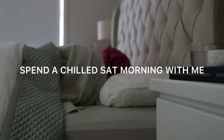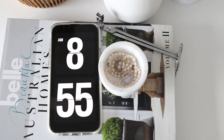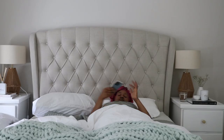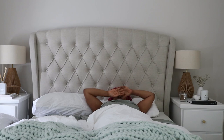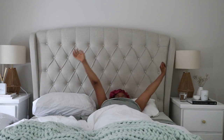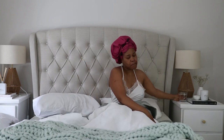Good morning guys and welcome back to my channel. Today is Saturday and I really have nothing planned for the day, so I just decided to sleep in and film this morning routine, which is really chilled and laid back. I hope you guys are really fine. On Saturdays when I have nothing planned I just sleep in and take my sweet time in bed.